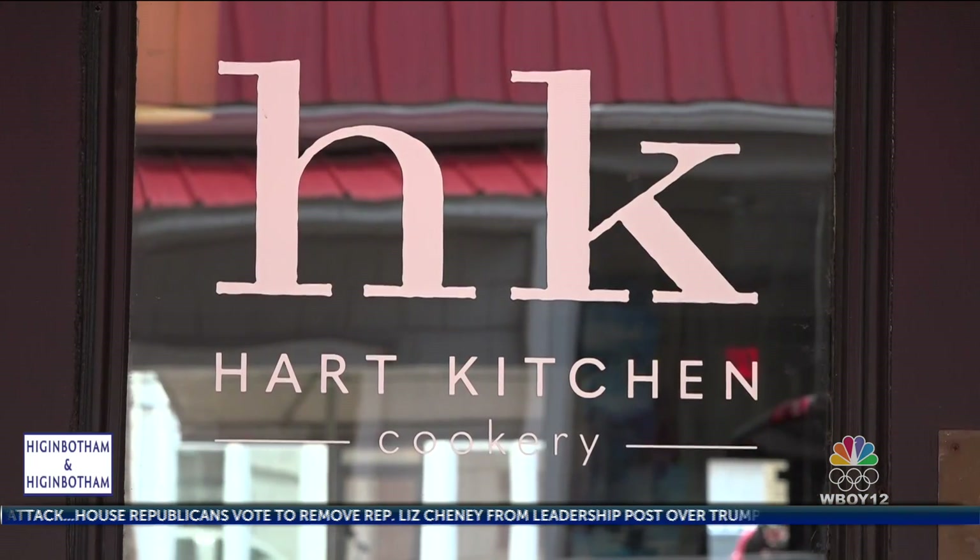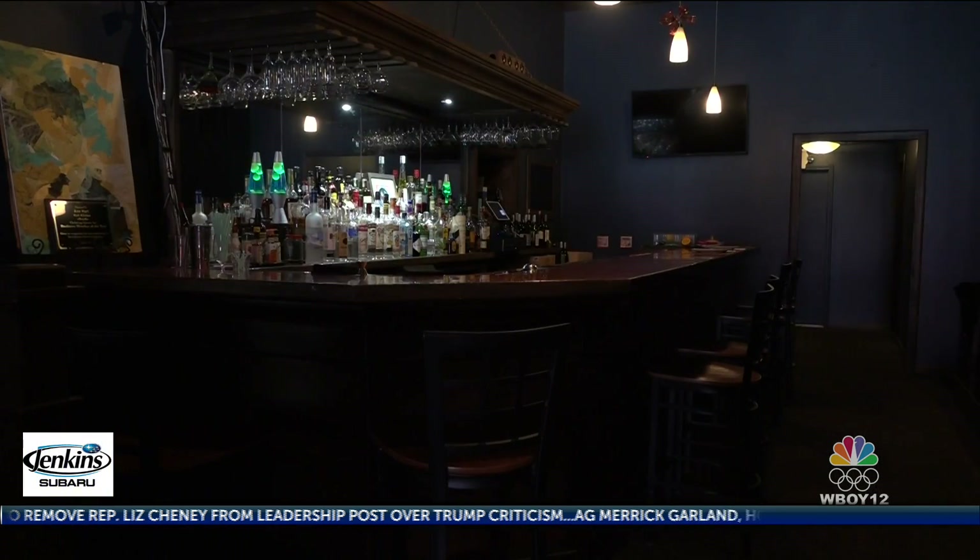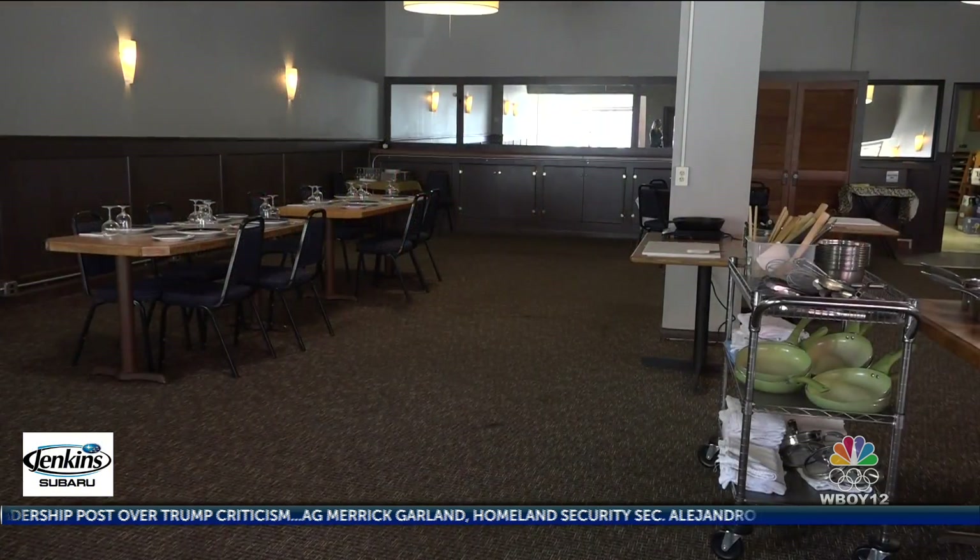We have a Hart Kitchen eatery and we have a Hart Kitchen cookery. Here, you can take your date out to eat or out to cook.